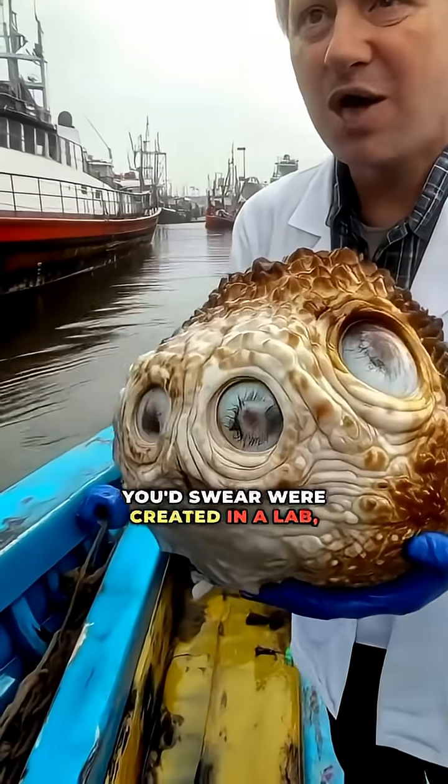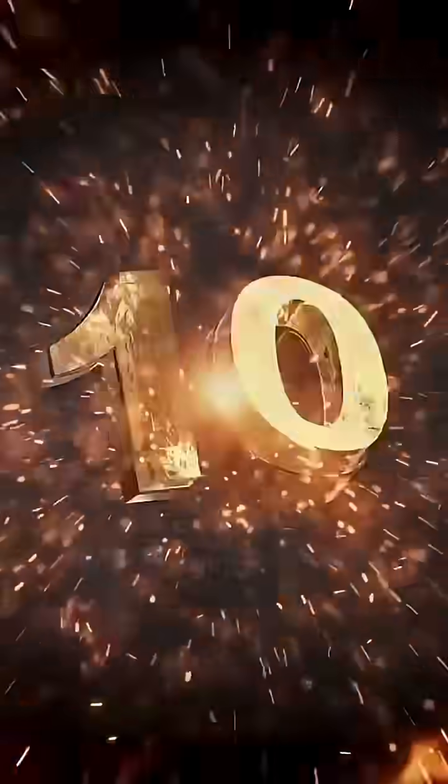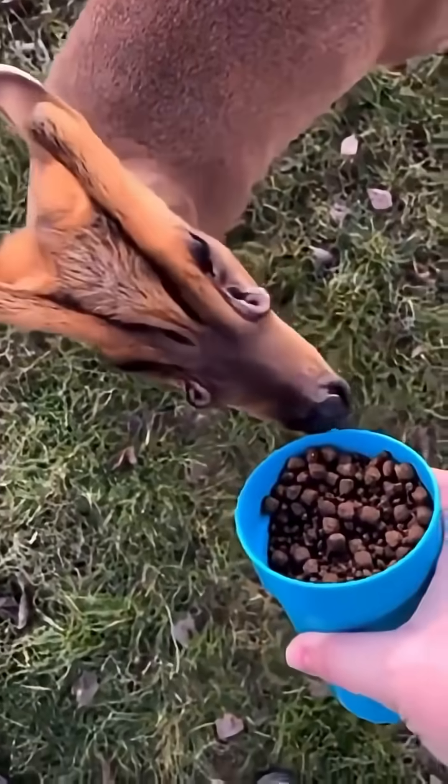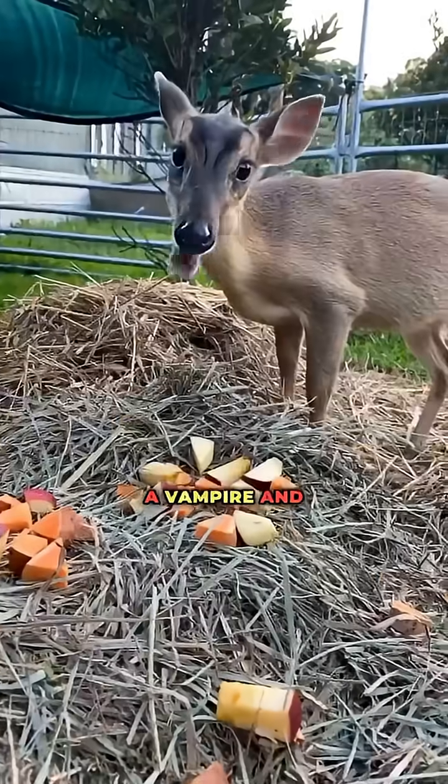10 animals you'd swear were created in a lab, and number one looks like someone built it out of spare parts. Number 10, the Munchak deer. A tiny body, dagger fangs, and a prehistoric stare. It looks like a glitch between a vampire and Bambi.